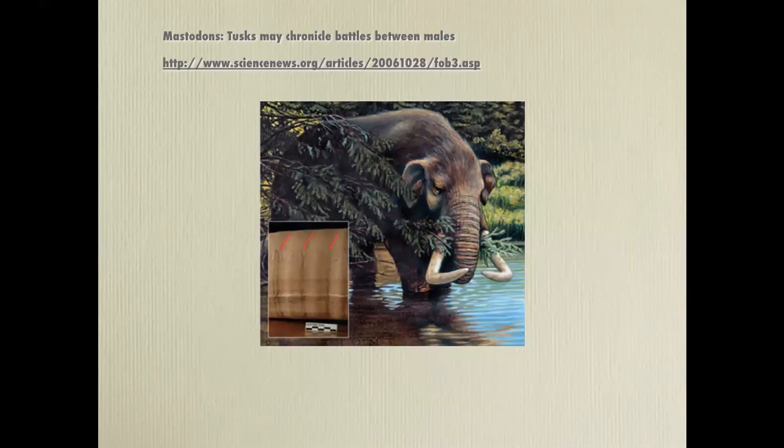Male mastodons used to get very upset and battle with each other, poking their tusks into the mouth of the other, trying to push up on the palate. This put considerable strain on the tusks, which is what those little red markers are pointing at.